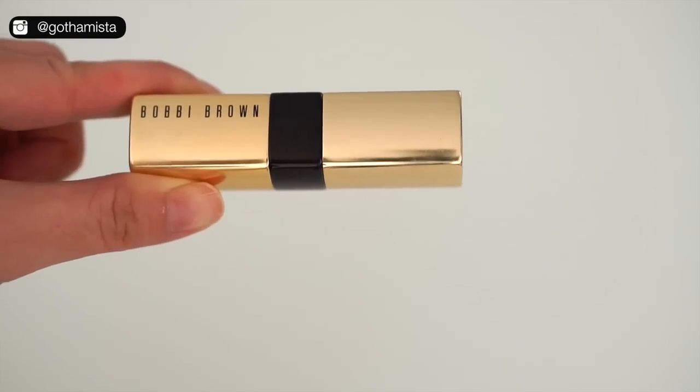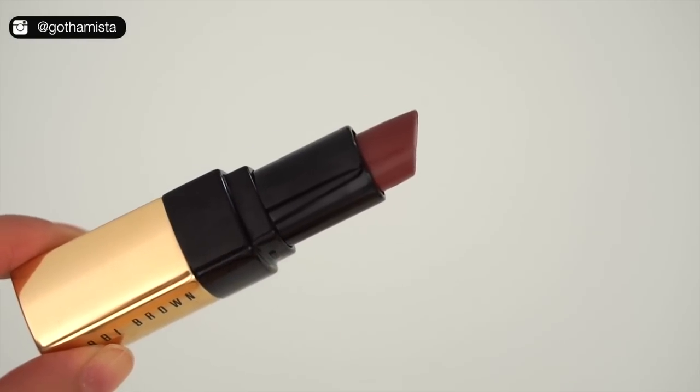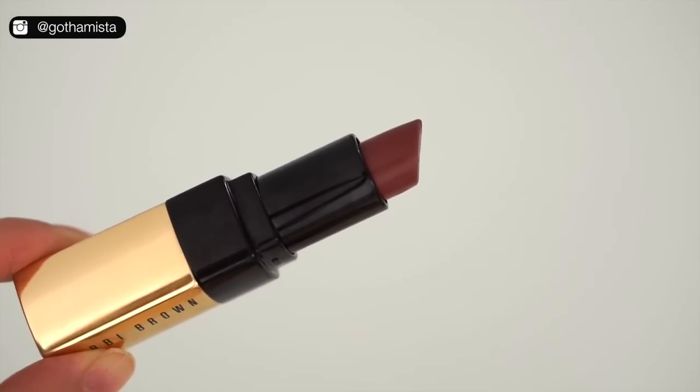I also got Bobbi Brown's Luxe Lip Color in Downtown Plum. I've been wanting to try these lipsticks for a while because I've been hearing so many great things about them. This lipstick formula is pretty outstanding — it is so creamy and so pigmented. It's like you're wrapping your lips in butter and silk.